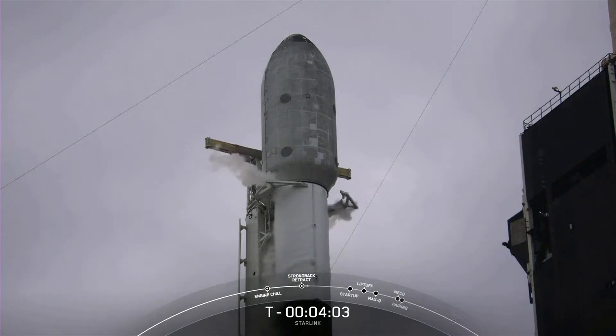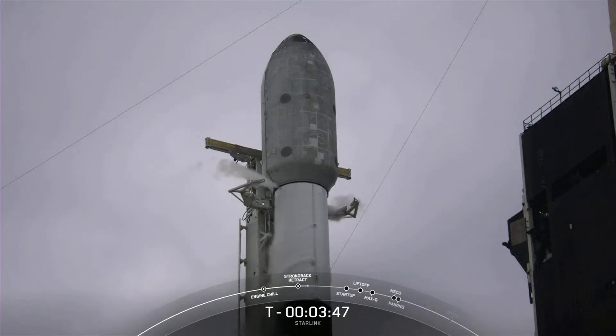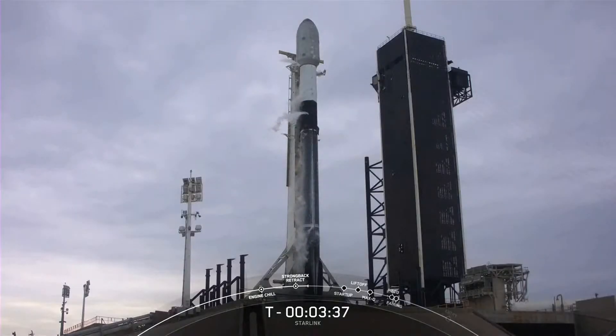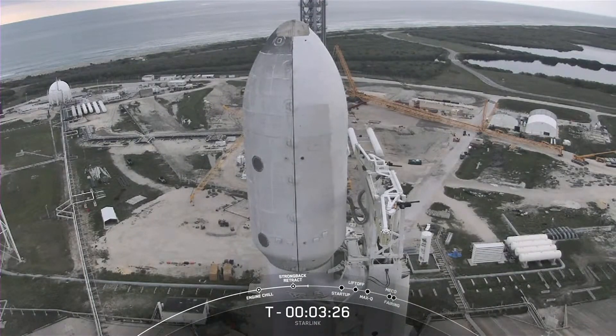And there you can see on your screen, those clamp arms are now opening up. And once they are fully open, the transporter erector can begin to retract. Now those clamp arms are fully open, and now you can see what you may hear called the strong back retract away from the vehicle.